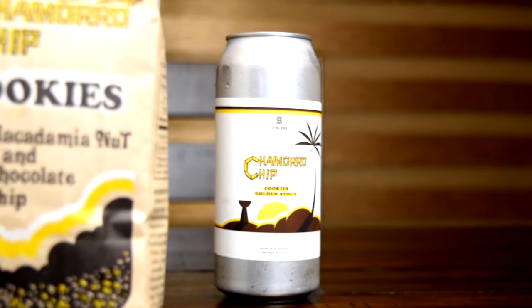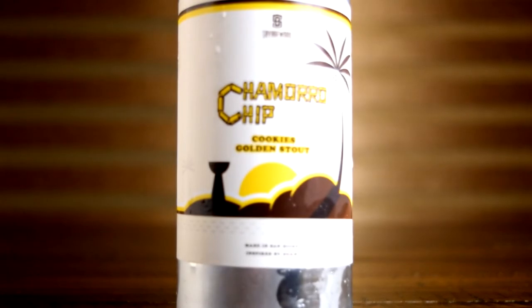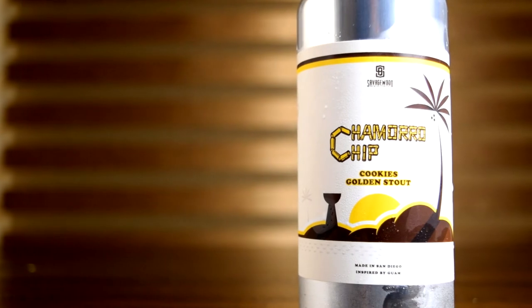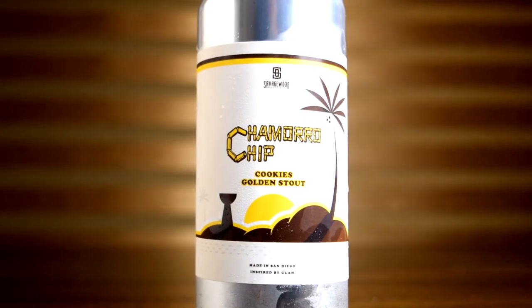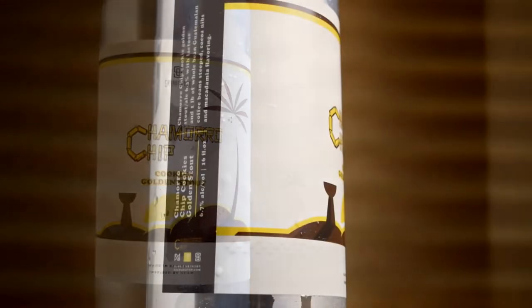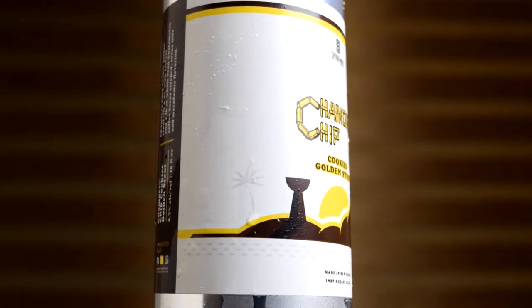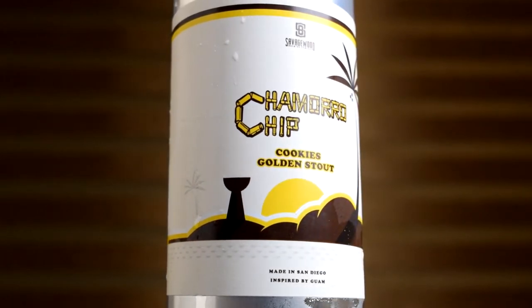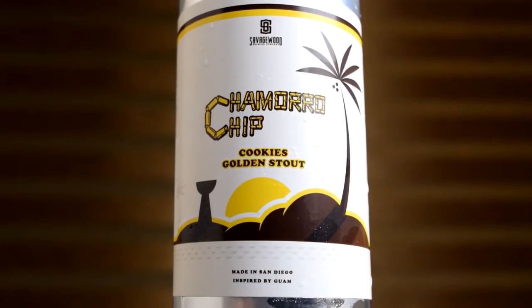These are also probably my favorite cookies. I haven't found anything that matches the crispness of them. They're really small, bite-sized, so it's not like a huge cookie. It does get a little messy because of the crumbs, but it's great. If Savage Wood can incorporate all these flavors into a golden stout that would be amazing. Nico has talked about this beer on his fictional brewery label and I've been waiting for something like this to be made.